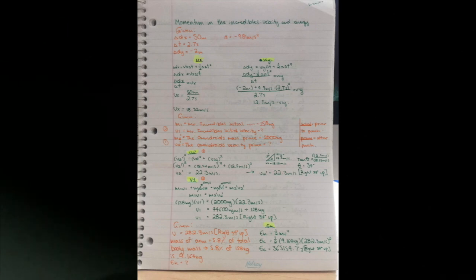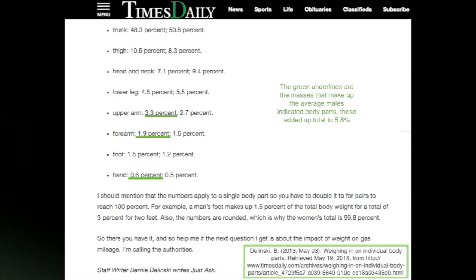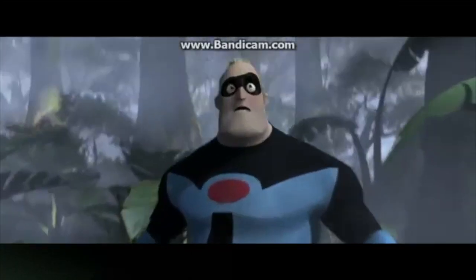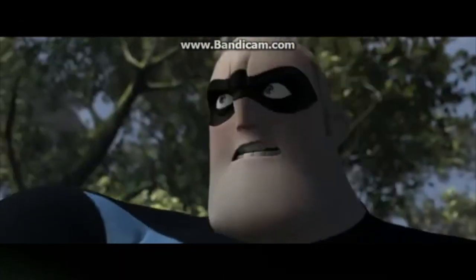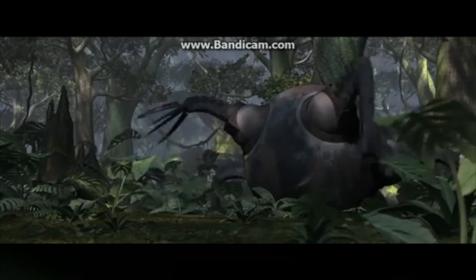To calculate the amount of kinetic energy Mr. Incredible used to punch the omnidroid, we must first acknowledge that not all of Mr. Incredible punched the omnidroid, only his fist with the help of his muscular arms. This means that when calculating the kinetic energy of this punch, we will only use the mass of one of his arms as m, since on average a man's arm including the upper arm, forearm, and hand weighs about 5.8% of the person's total mass. Mr. Incredible's arm weighs 9.2 kilograms. Plugging this into the kinetic energy formula, as well as the velocity of the punch squared, we can calculate that the kinetic energy of the punch is about 365,154.7 joules. To conclude, the kinetic energy of Mr. Incredible's arm punching the omnidroid 50 meters away at an angle of 34 degrees above the horizontal is 365,154.7 joules.